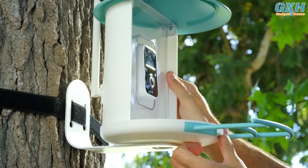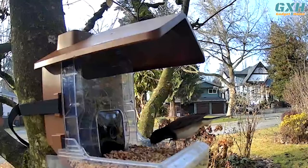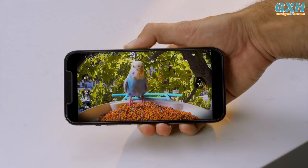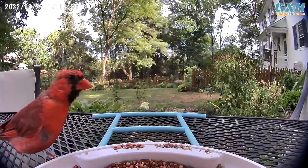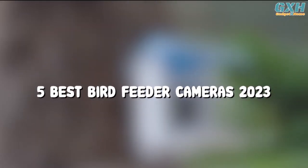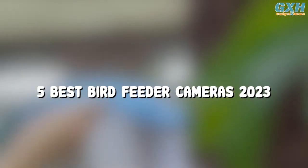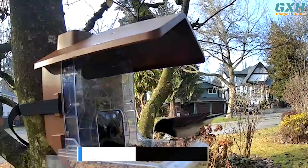Bird feeder cameras have become increasingly popular among bird enthusiasts, nature lovers, and photographers. These cameras provide a great way to observe birds and capture their activities up close, even from the comfort of your own home. To help you narrow down your choices, here are the top five best bird feeder cameras of 2023. You can buy them at the link in the description below the video.